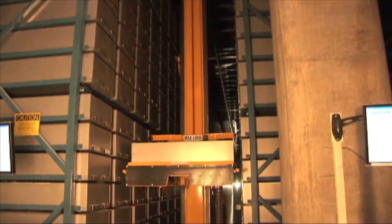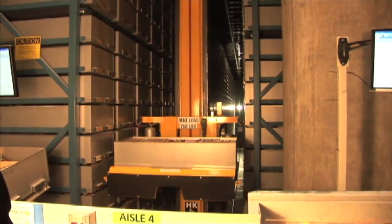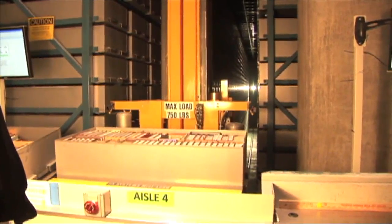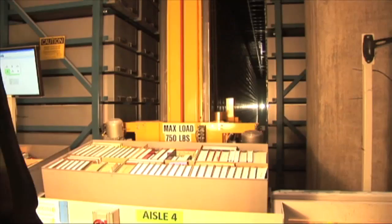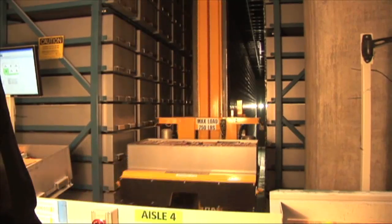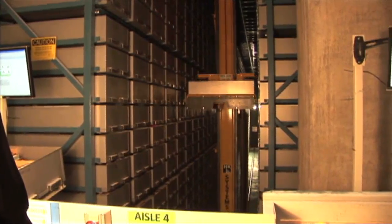This might look like a scene from a sci-fi movie, but it's SF State's new robotic book retrieval system, also known as LRS. While the robot saves students time and space, some are hesitant about a robot taking over their ability to browse.